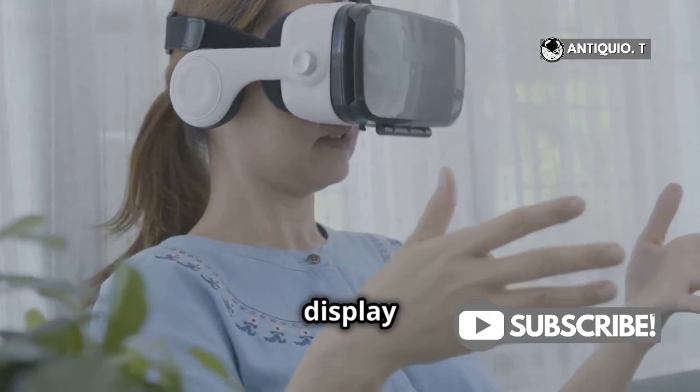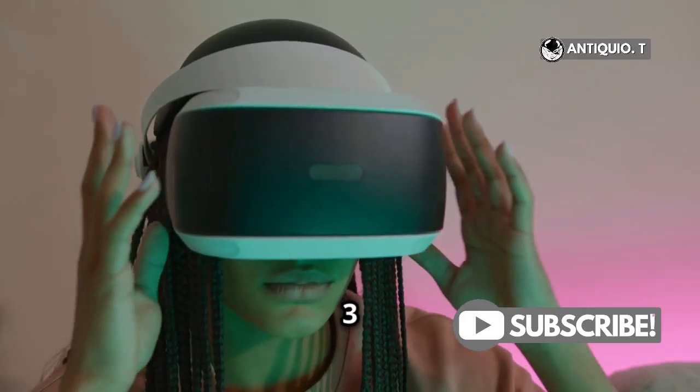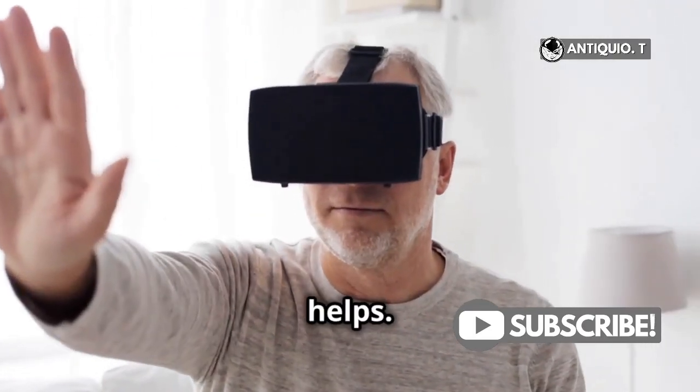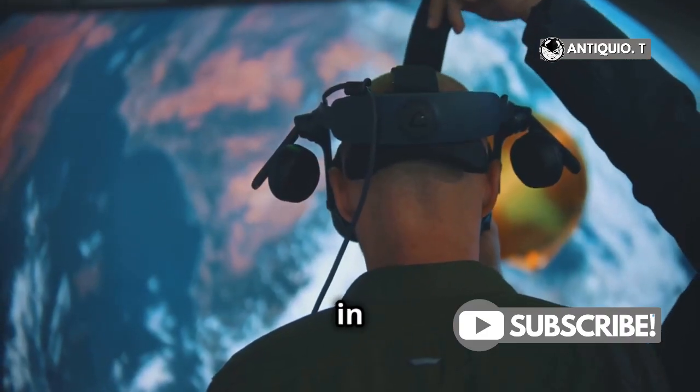Another factor is the display refresh rate. The MetaQuest 3 allows you to adjust this setting. Try different refresh rates to see if it helps — you can find this option in the display settings.